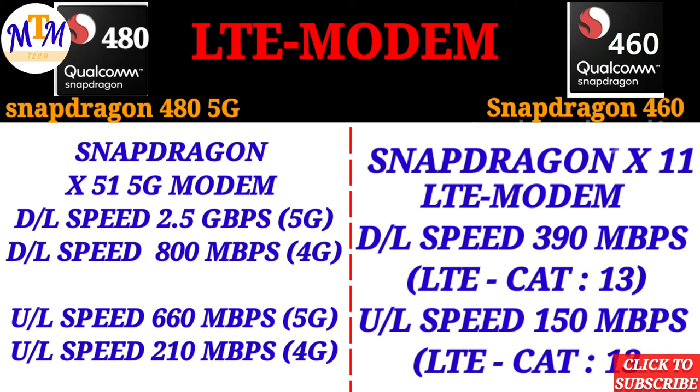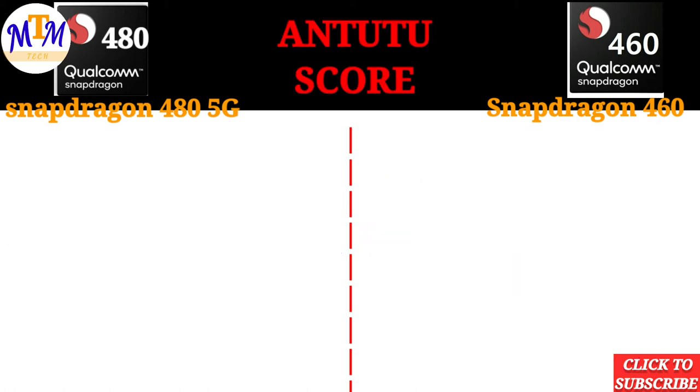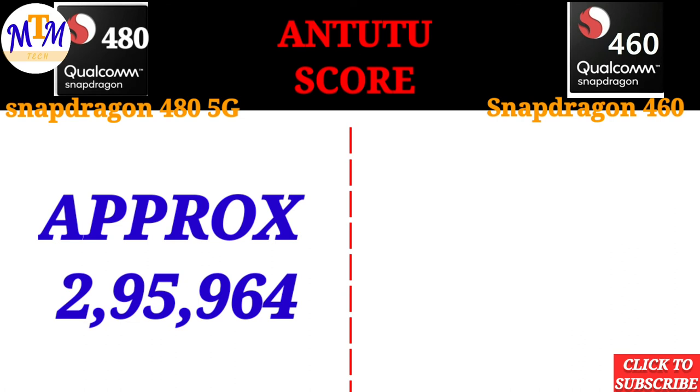The Snapdragon 460 operates in 4G mode only, with a download speed of 390 MBps and an uploading speed of 490 MBps. Comparing the two: the Snapdragon 480 achieves 490 MBps on LTE, while the Snapdragon 460 achieves 390 MBps.